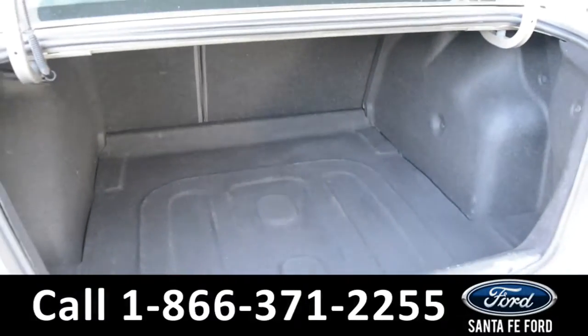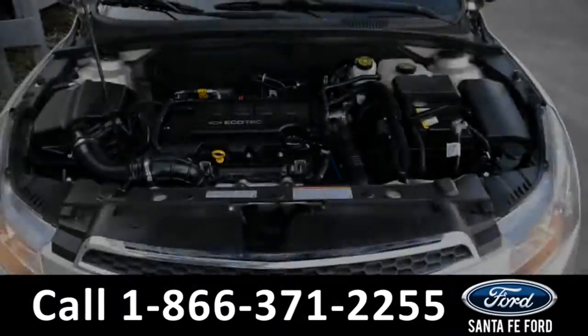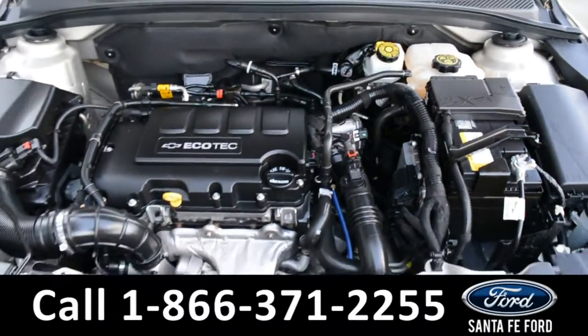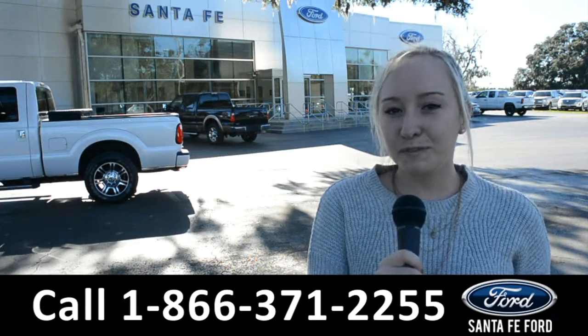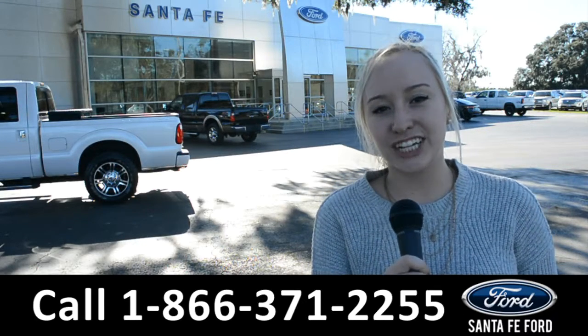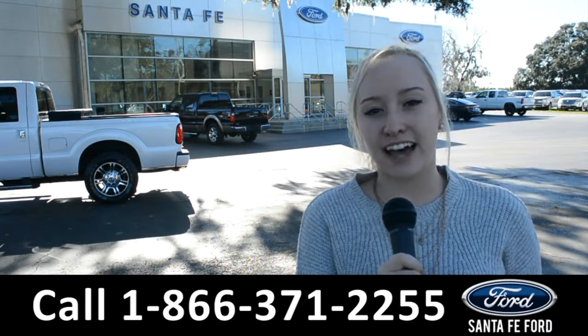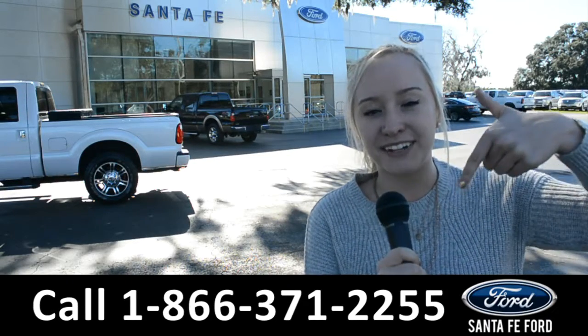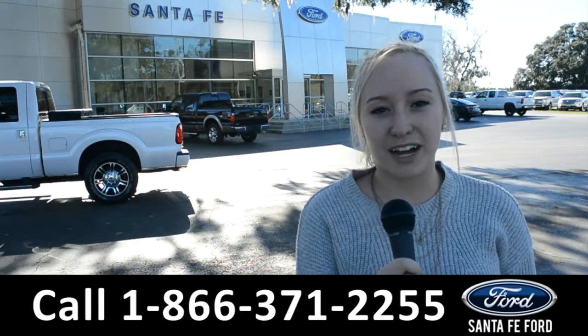Under the hood is a 1.4-liter I4 engine. For more information on this 2014 Chevy Cruze, you can visit us online at santafeford.com or give us a call at the number below. My name is Alyssa — thanks for watching.